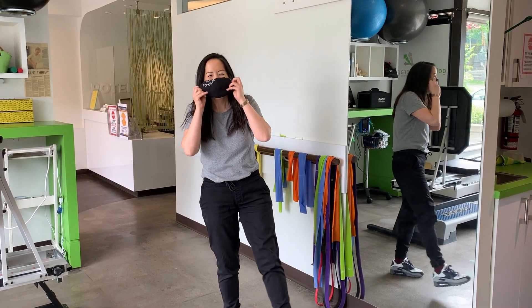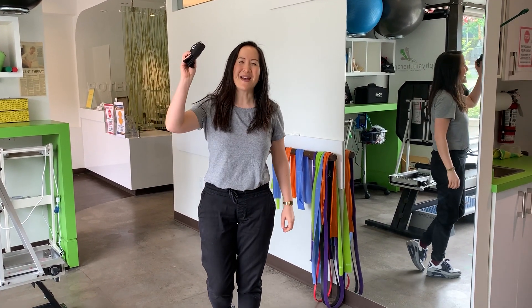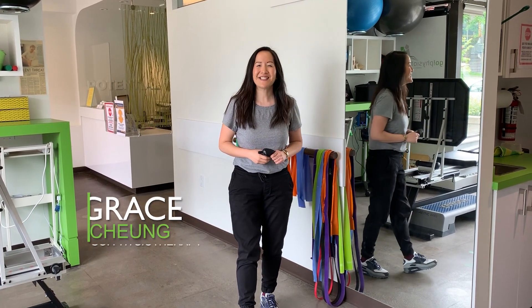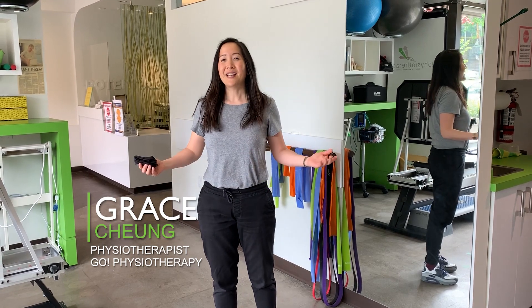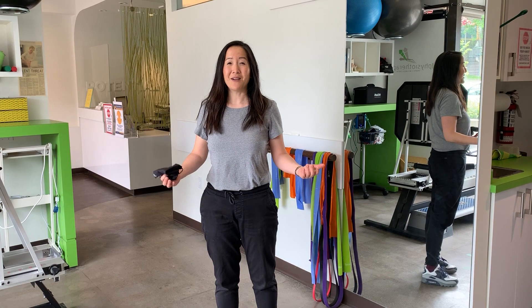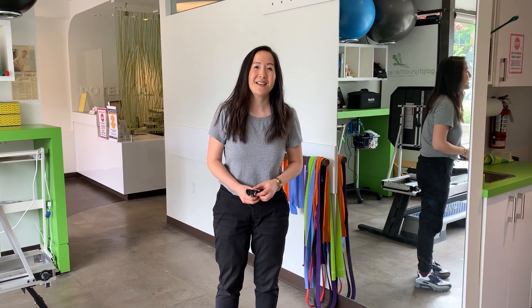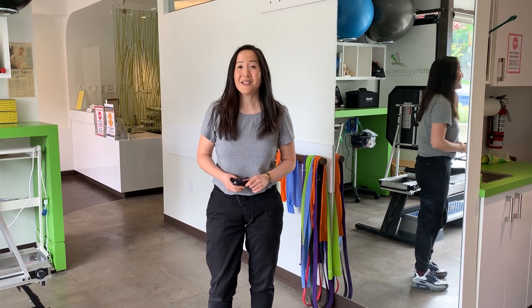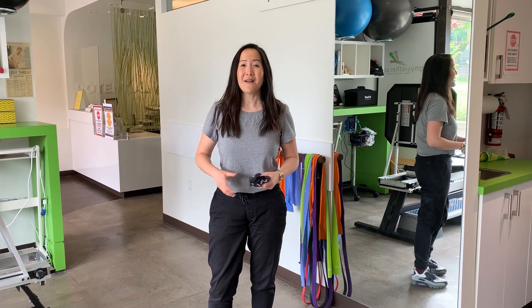Hi everyone. I'm going to take my mask off because you are all six feet away. My name is Grace Chung. I'm one of the physios here at Go Physiotherapy, and we're just getting ready to reopen the clinic doors as we go into a hybrid model of doing both video consultations as well as starting with some in-clinic visits. Today I wanted to show you a little bit about how the clinic might look when you come back.